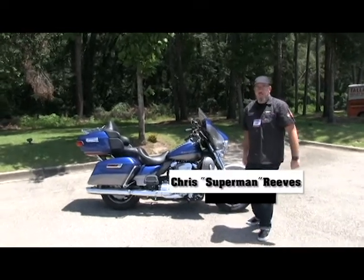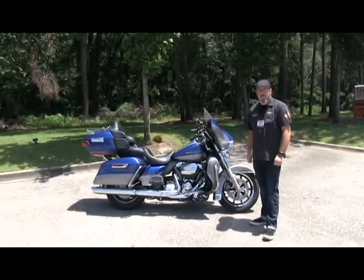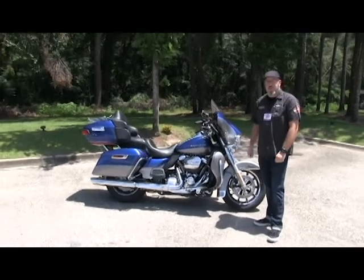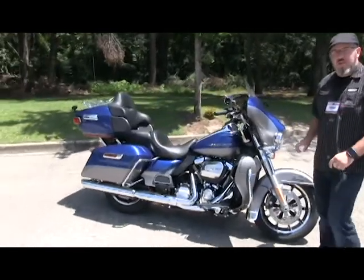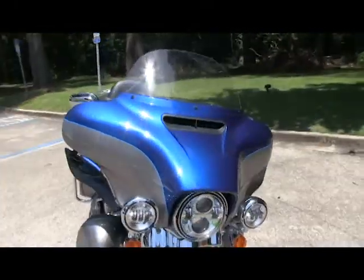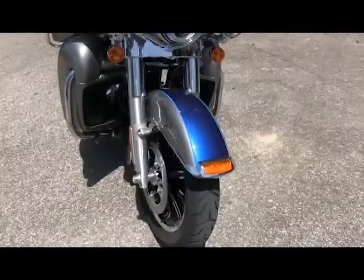Hey everyone, Superman here at Tallahassee Harley-Davidson with another YouTube video installment of this awesome 2017 Superior Blue and Billet Silver Limited. This awesome two-tone color will definitely set you apart from a sea of black motorcycles.